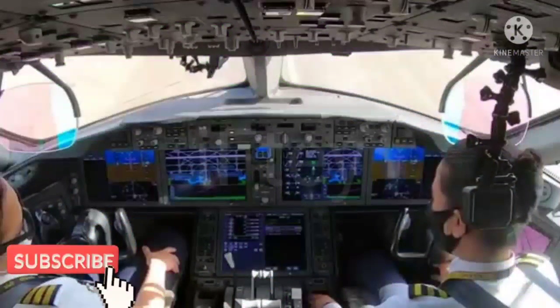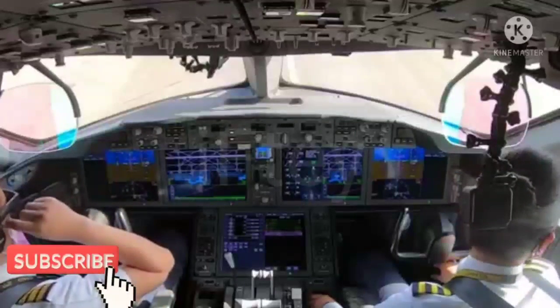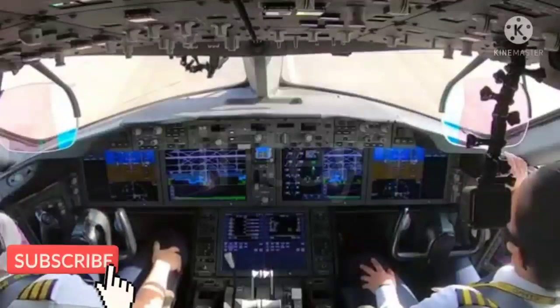It's auto, we call check, flight controls. Checked. Ground equipment. Clear. Flight is clear. Before taxi check was completed. Check, thank you. Let's go to taxi.